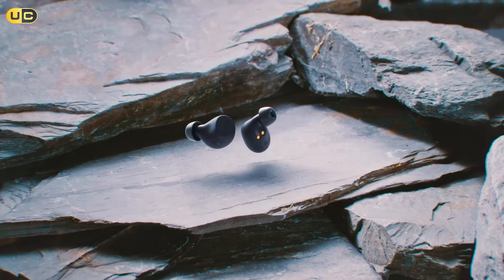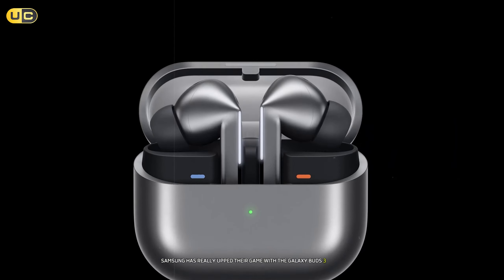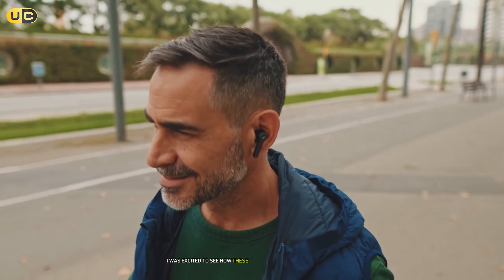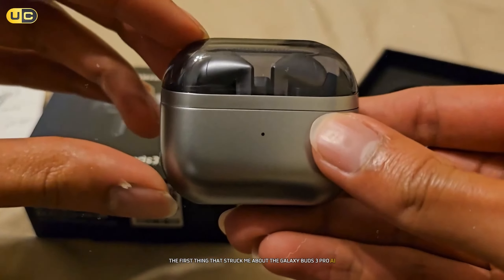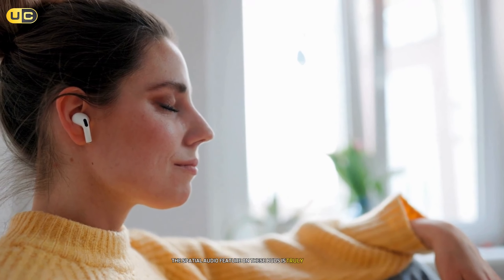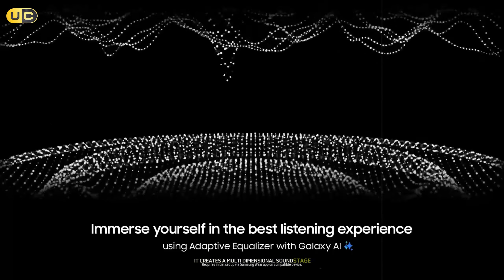Number 5: Samsung Galaxy Buds 3 Pro AI. Samsung has really upped their game with these earbuds, showcasing the perfect blend of cutting-edge technology and user-friendly design. As a long-time Samsung user, I was excited to see how they'd integrate with my Galaxy ecosystem — and I wasn't disappointed. Their sleek, compact design fits comfortably and stays put even during vigorous head movements. The touch controls are responsive and customizable through the Galaxy Wearable app. The spatial audio feature, powered by Samsung's 360 Audio technology, creates a multi-dimensional sound stage that adapts to your head movements.